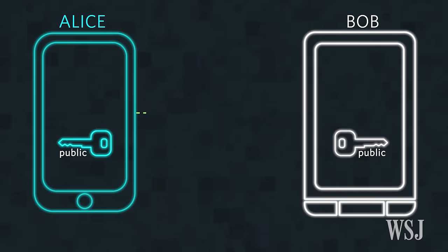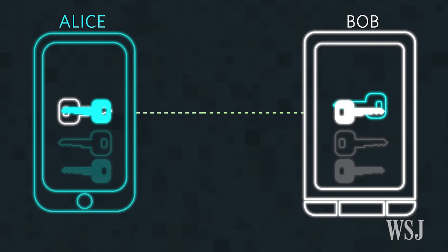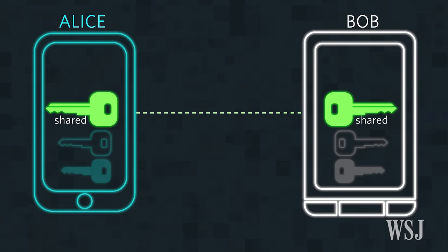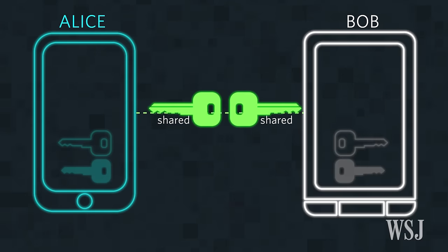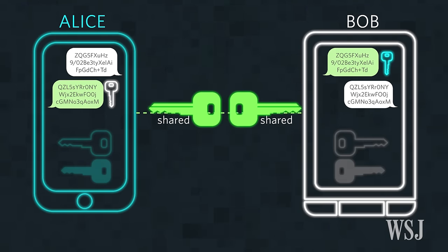Alice sends Bob a message, which simultaneously causes an exchange of public keys. Both Bob and Alice use the other person's public key combined with their own private key to create a temporary shared key. They then use this shared key to encrypt messages to each other, and their public keys are used to confirm that those shared keys are authentic.